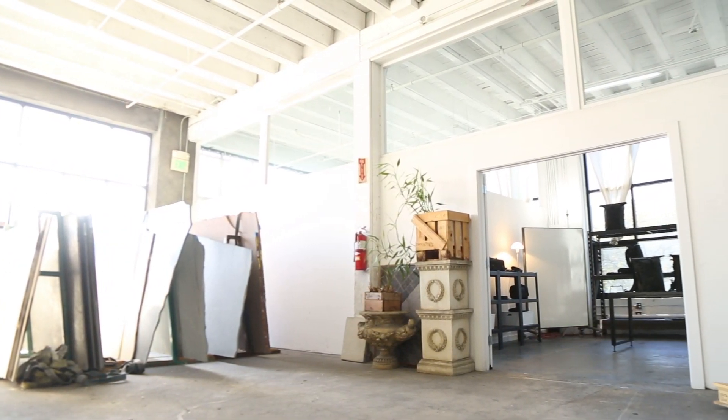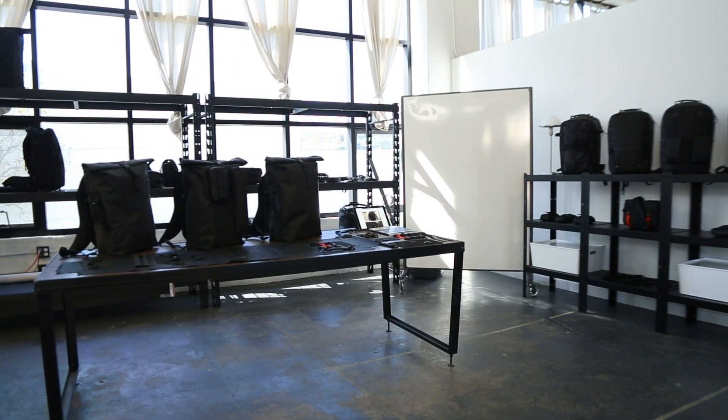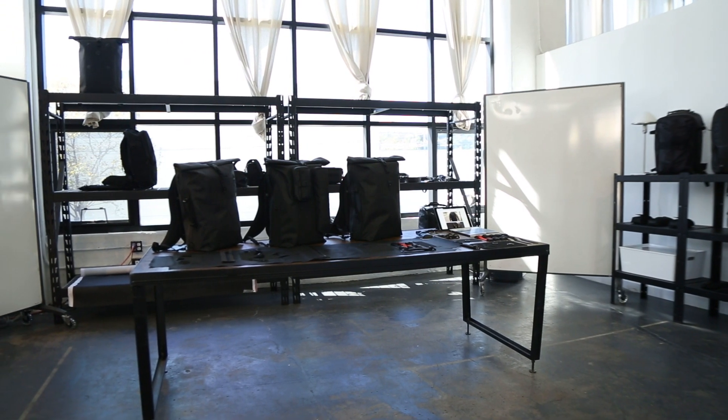Here we are at Black Ember HQ, which is sort of hidden in the bowels of a big warehouse that you kind of have to get through. We kind of like that. It's a little bit secretive, a little bit stealthy, which is sort of aligned to our brand as well.